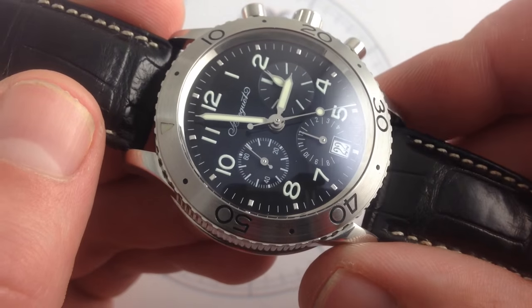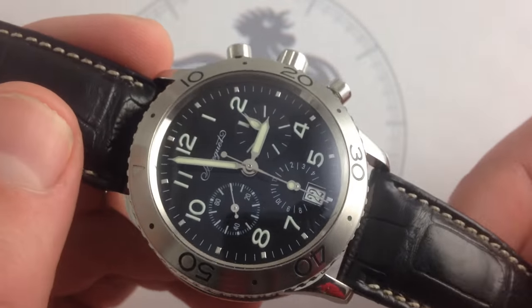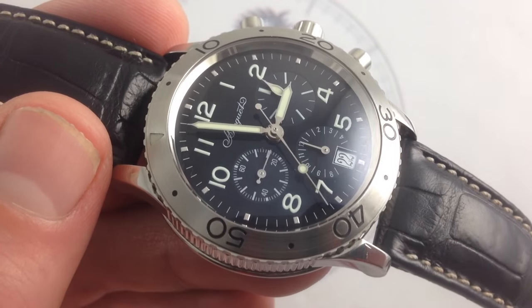You can see this living legend — the Breguet Type 20 — with modern refinements: tri-register chronograph, water resistance, deployant clasp, automatic winding, and date window. You can strap it on and take flight on our website, watchyouwant.com.